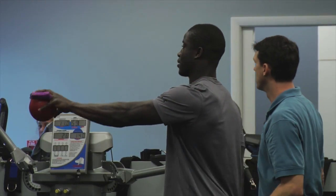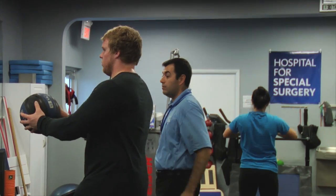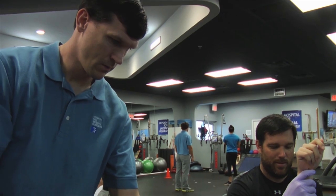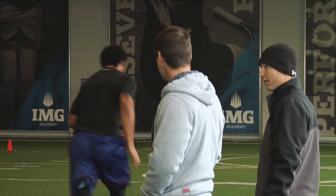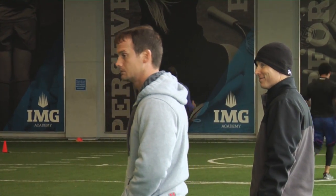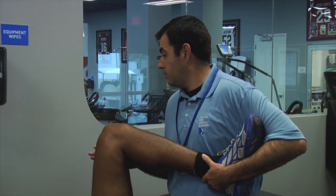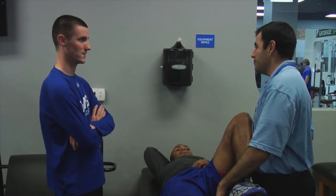We perform a functional movement screen and then a head-to-toe evaluation. With that, we try to nitpick anything we can find to improve upon, or if there is a current injury, anything that we need to address. In most cases, there's not a whole lot we need to address. We can then give recommendations for small fixes to the strength and conditioning staff or to the athletic training staff.